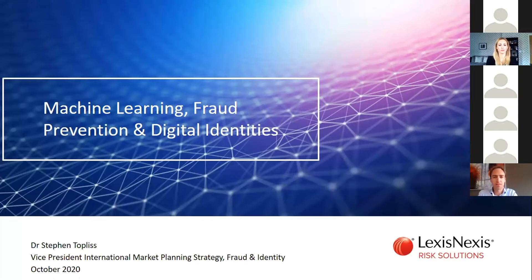As Nina mentioned, LexisNexis Risk Solutions works in the financial crime compliance space. We also provide solutions in the fraud prevention space. What I'm going to spend the next few minutes doing is introduce you to how we can use the concepts of machine learning and digital identities to improve the performance of those fraud prevention solutions.